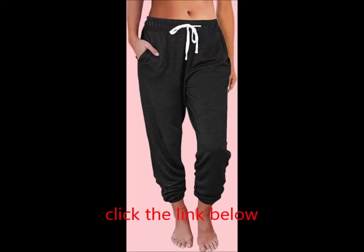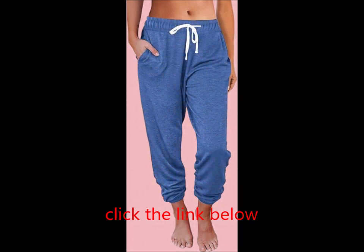Auto-Met baggy sweatpants for women with pockets — lounge and activewear essentials for 2024.